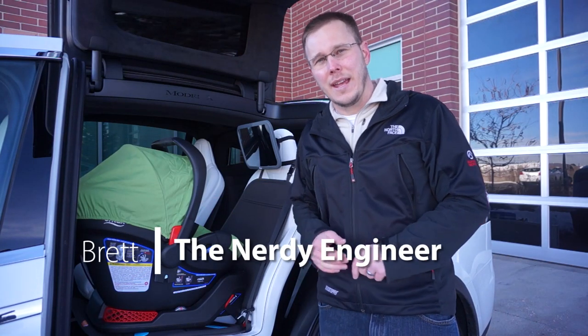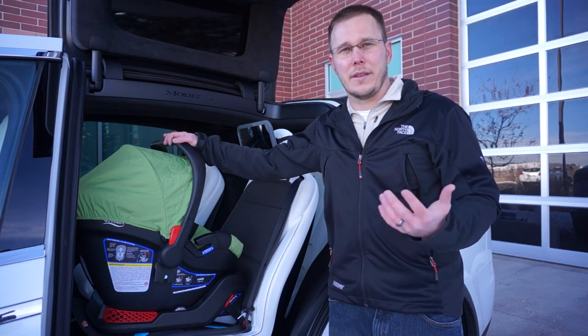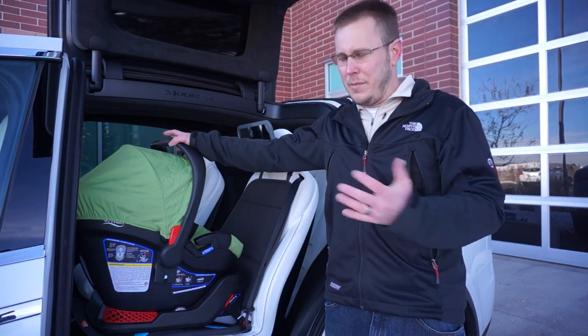Hey guys, I'm Brett, the Nerdy Engineer, and today I want to talk about the pros and cons of using a Model X with small children, particularly infants, and how to baby-proof your car.